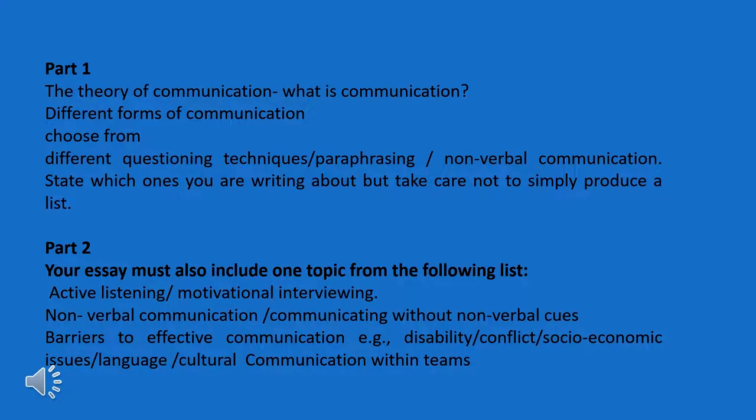The way that I would write the assignment is to split my main body into two parts. The first part is a more general covering of the theory behind communication — what it is and the different forms of communication, for example verbal and nonverbal, paraphrasing and that kind of thing. The second part is a more specific aspect of communication, so focus on something like active listening, motivational interviewing, or nonverbal communication. Generally speaking, at degree level, it's better to focus on one or two aspects and go into detail on them rather than trying to cover everything.